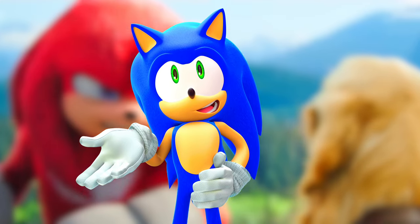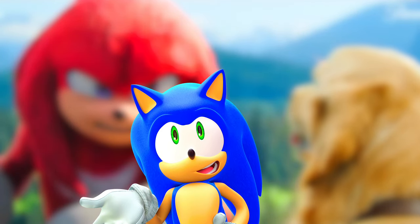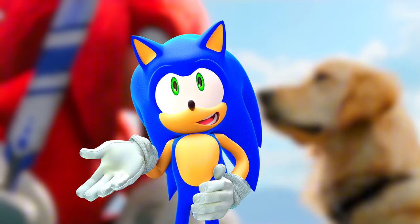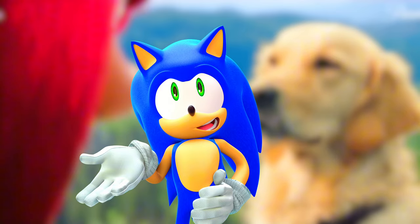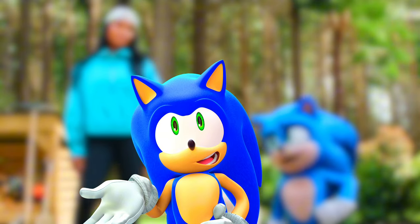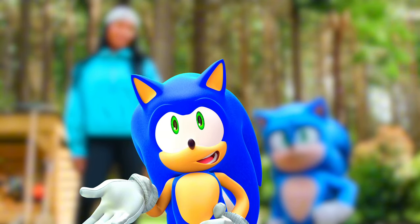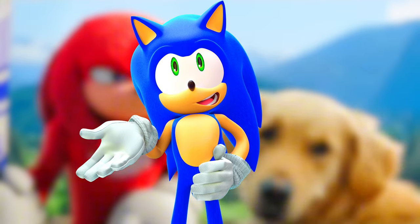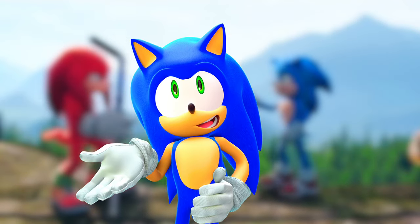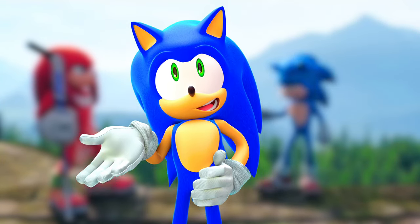I'm going to get these plushies. I'm not getting Sonic because they have released Sonic three times, and the definitive version of the Toy Factory movie Sonic is the one from the first movie. The Tails I don't really care too much about. The Knuckles just kind of looks derpy. But the Shadow, I'm definitely getting.